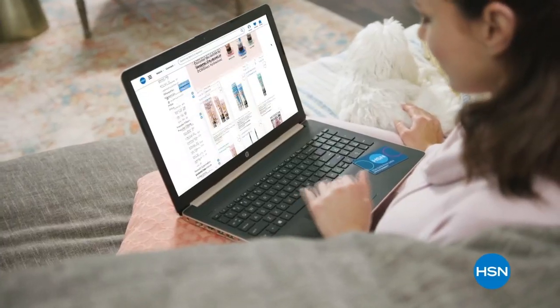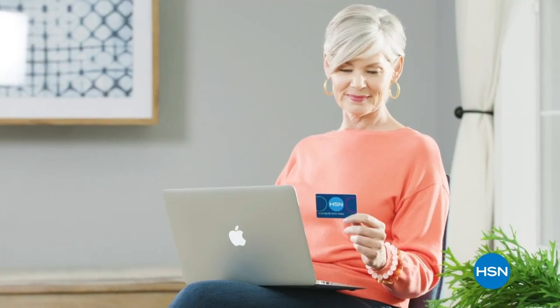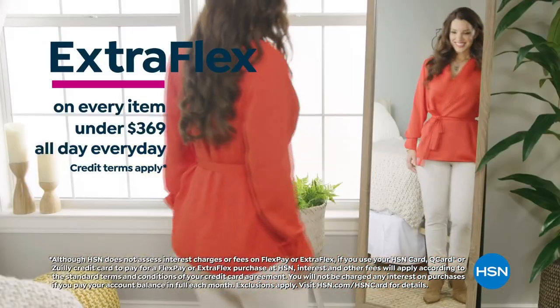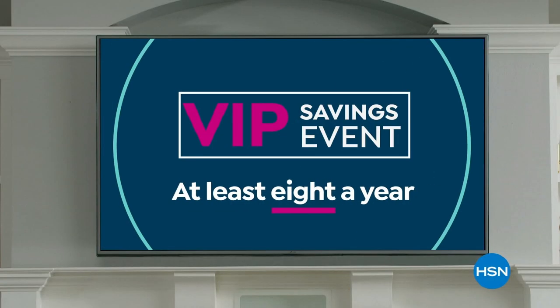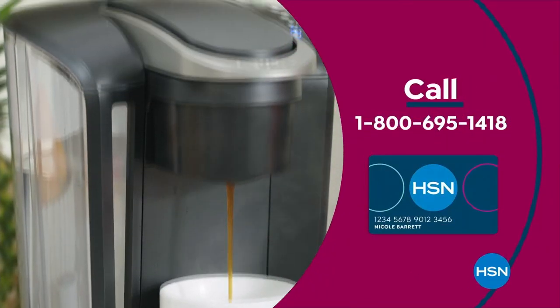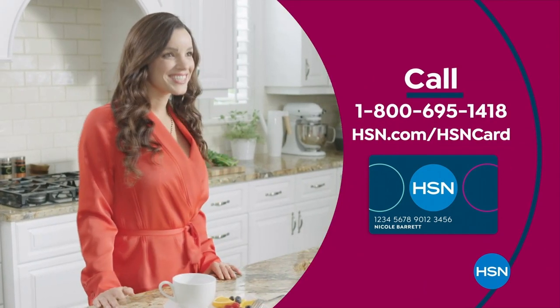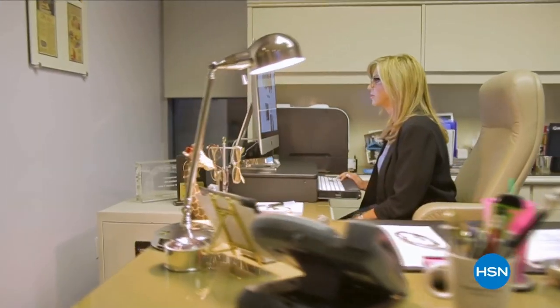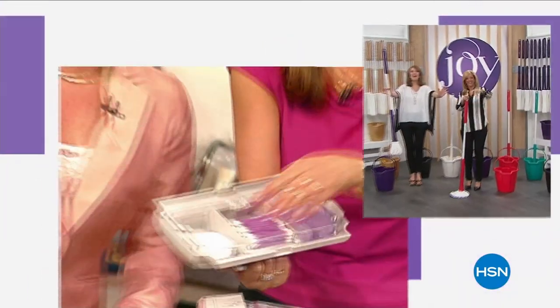Get the best deals with the HSN card. As an HSN card VIP, you'll get VIP financing on many items, extra flex on every item under $369, all day every day, and at least eight VIP savings events a year. Includes fraud protection and there's no annual fee. Apply now and instantly get $10 off when you're approved. Joy Mangano — trusted by millions, one of America's most successful female inventors — has been part of the HSN family for 25 years. Don't miss Joy Mangano here on HSN.